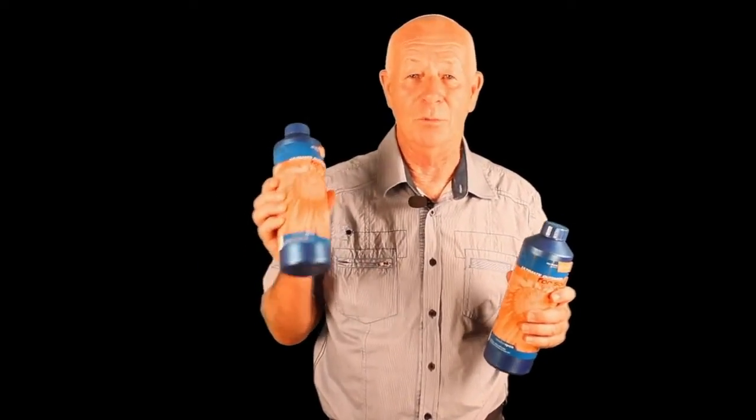You can be sure that what these bottles say on the label is what they will do for you. Within this site you'll find the information that you need to make your growing easier, more cost effective, and more successful — and above all, more fun.